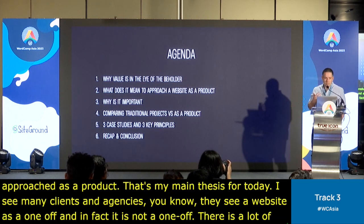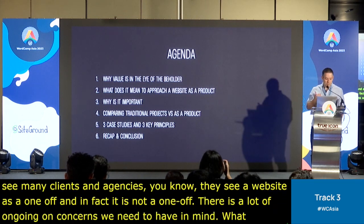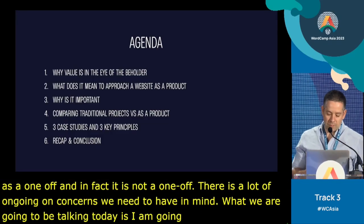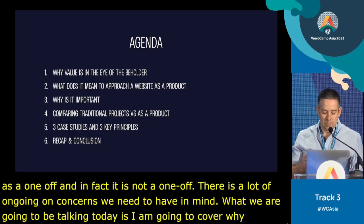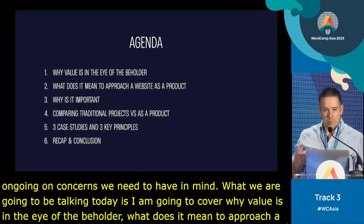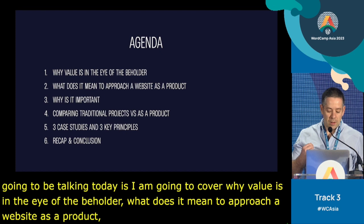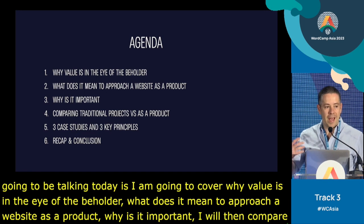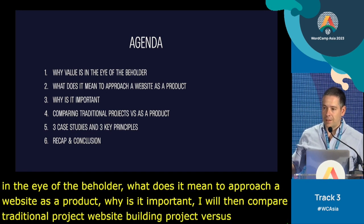So what we're going to be talking about today: I'm going to cover why value is in the eye of the beholder, what it means to approach a website as a product and why it's important. I'll then compare traditional website building projects versus approaching them as products, so we understand the differences.